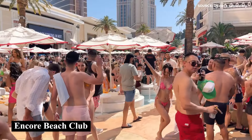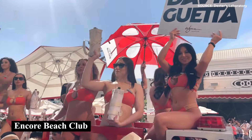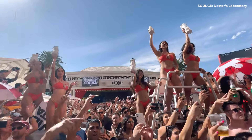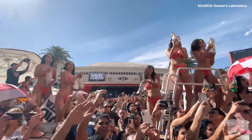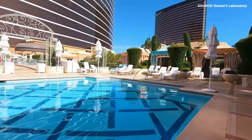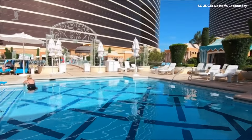While the Encore Beach Club can certainly be a draw for someone looking for that specific type of atmosphere, outside of Beach Club, both pool offerings are relatively the same. On the contrary, if loud noise and a party atmosphere is something you want to avoid, Wynn's pools may be the better option for you.